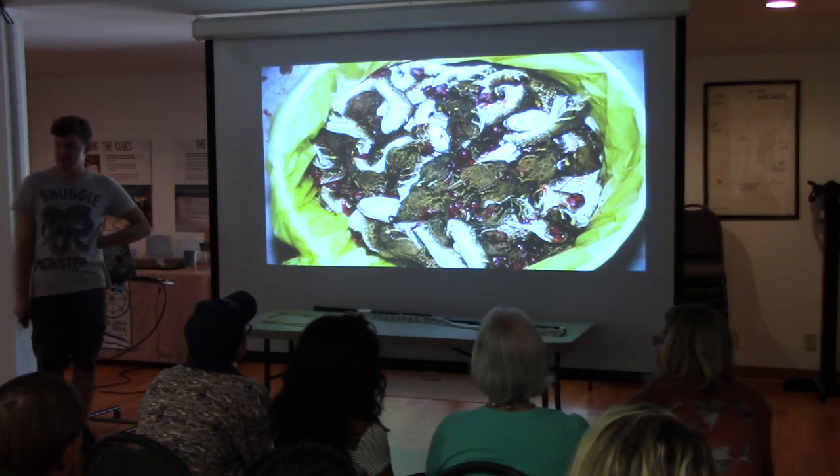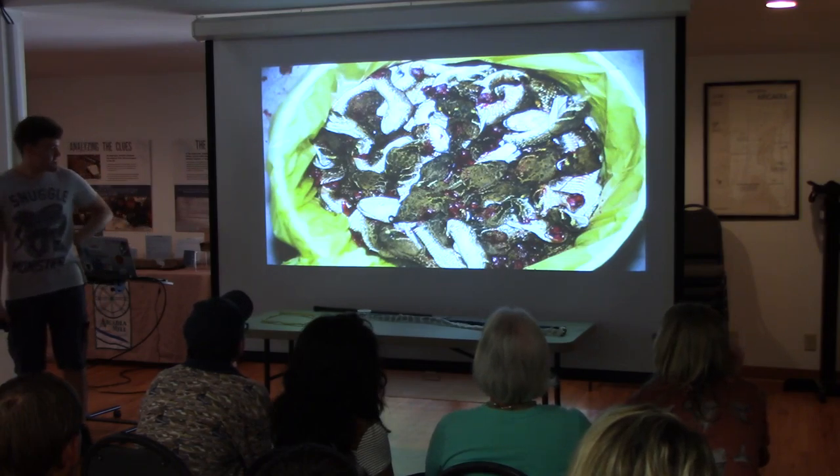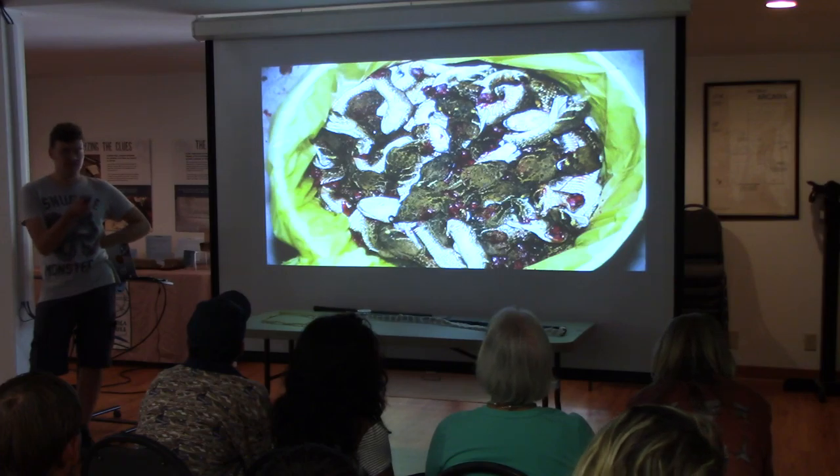Do not grab those. There's evidence that severed snake heads can still bite. They just throw them out like this, and some of them are cooked up and eaten.